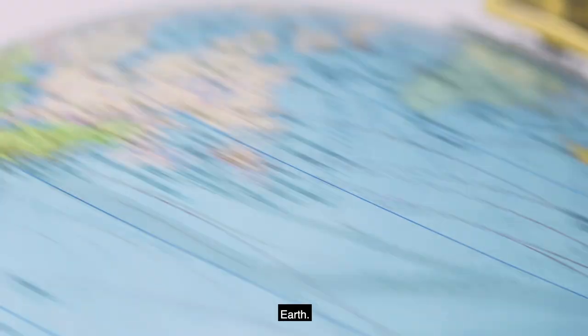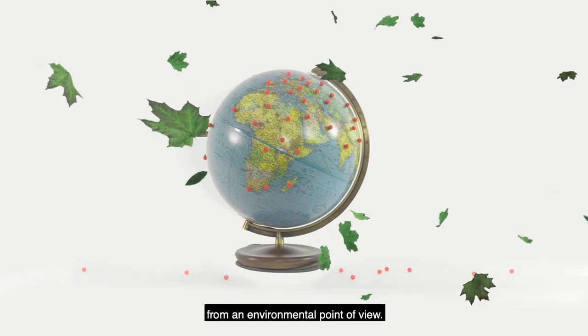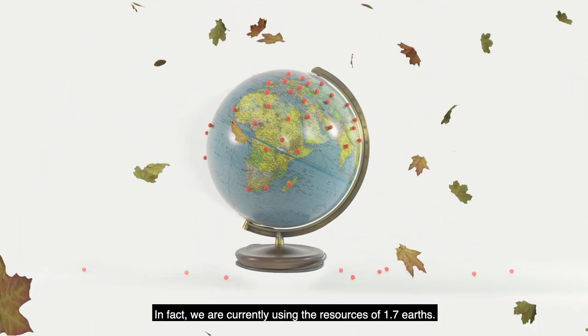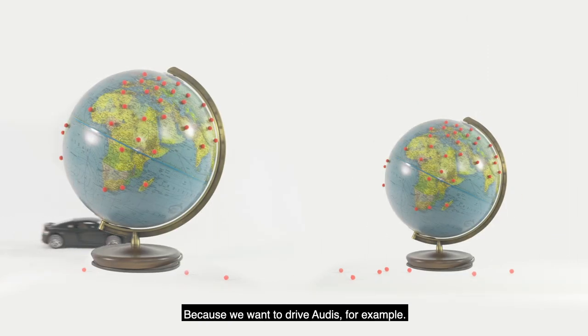You know what's big? Earth. Not big enough for us, though, it seems. There are too many of us living too expensively from an environmental point of view. In fact, we are currently using the resources of 1.7 Earths because we want to drive Audis, for example.